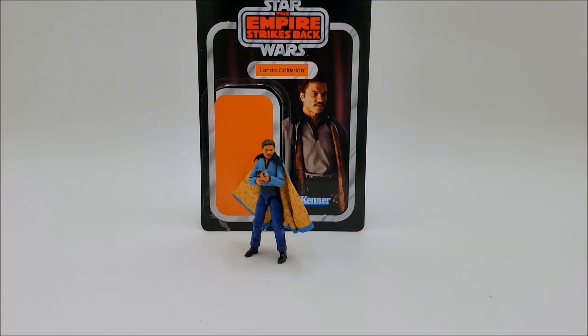In this video we're going to be taking a look at Lando Calrissian for the Vintage Collection, based upon his appearance from Cloud City in The Empire Strikes Back.